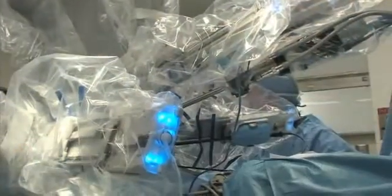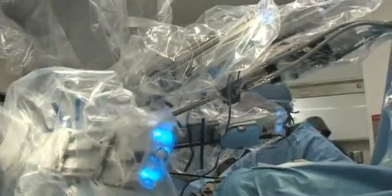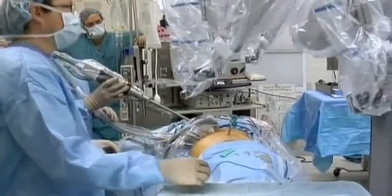I had a valve in my heart that was not functioning — my mitral valve was not functioning properly — and they repaired it rather than replacing it. As I understand it, the repair is much more likely to be successful long-term than a replacement, and the amount of drugs and things you have to take after a repair are much less than for a replacement.